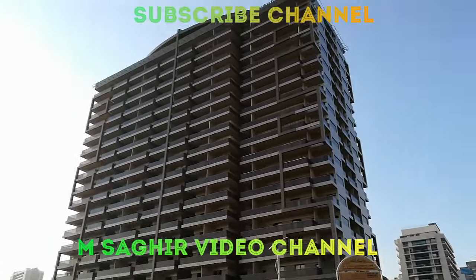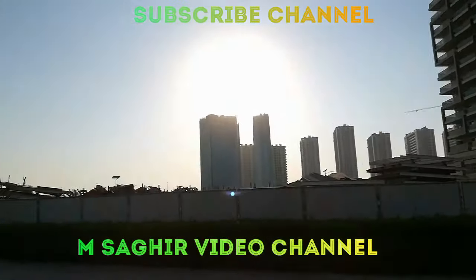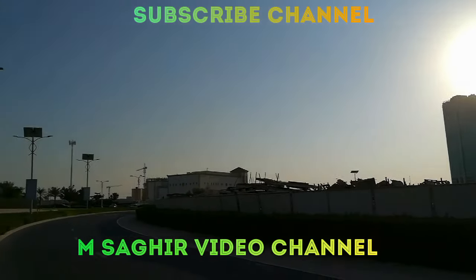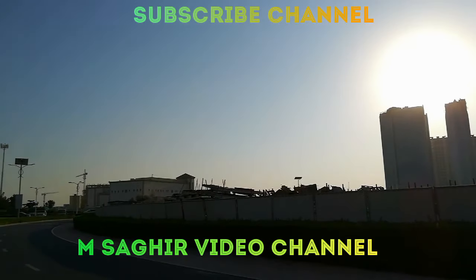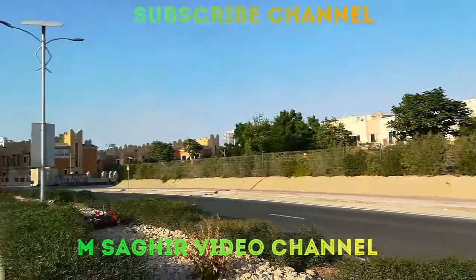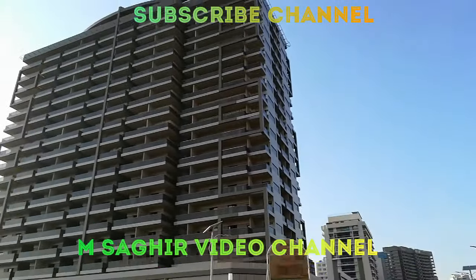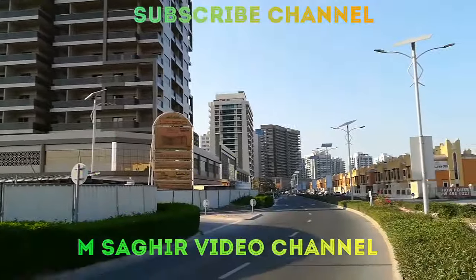This is where we are going inside. Now you can have an idea of Elite 10 and the views it is surrounded by. Next time we want to show you more.